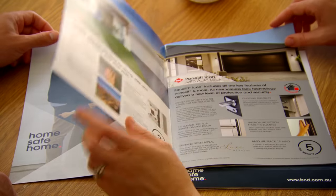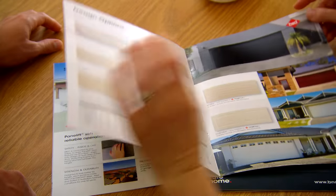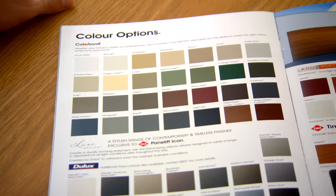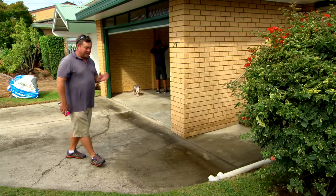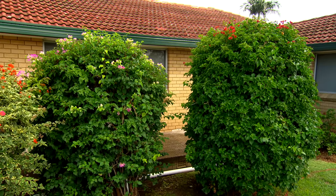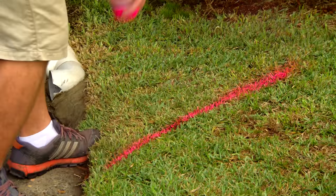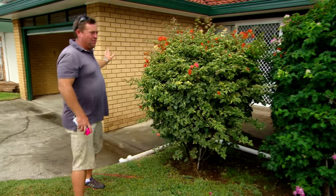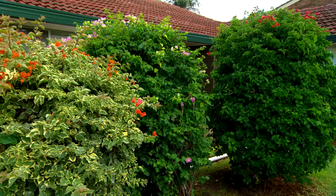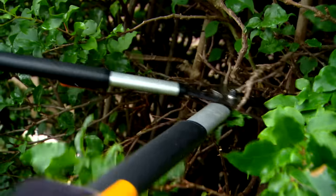We're going to replace the roller door with something a little more contemporary. Luke and Fiona have a big range to choose from and it's not really a DIY job, so we're going to call in the experts to swap it over. This is the main entrance way to the front door, but because of these bougainvilleas you can't see it.